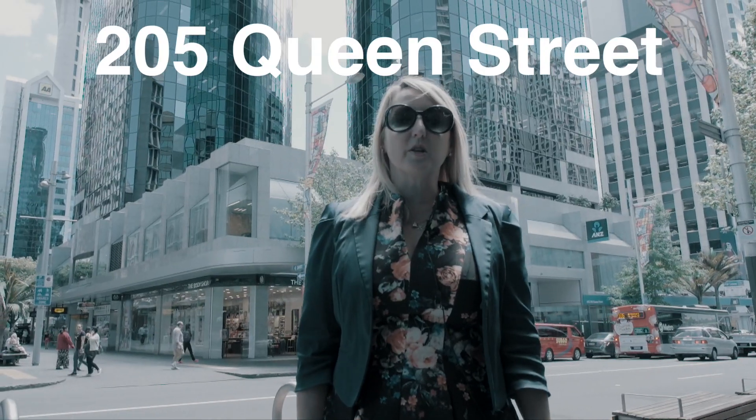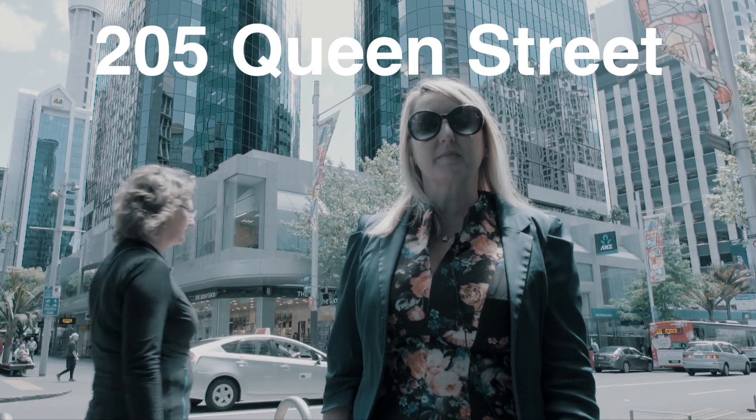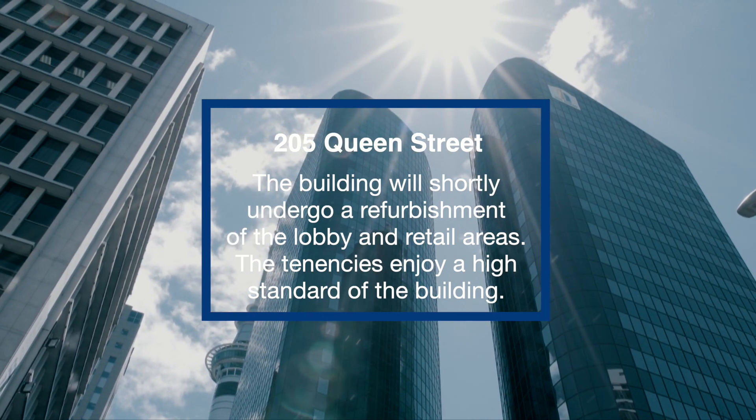205 Queen Street will be a short stroll from the train station entrance. It will provide a variety of size options to suit all tenant requirements. The building will shortly undergo a refurbishment of the lobby and retail areas, and the tenancies enjoy a high standard of base build options.